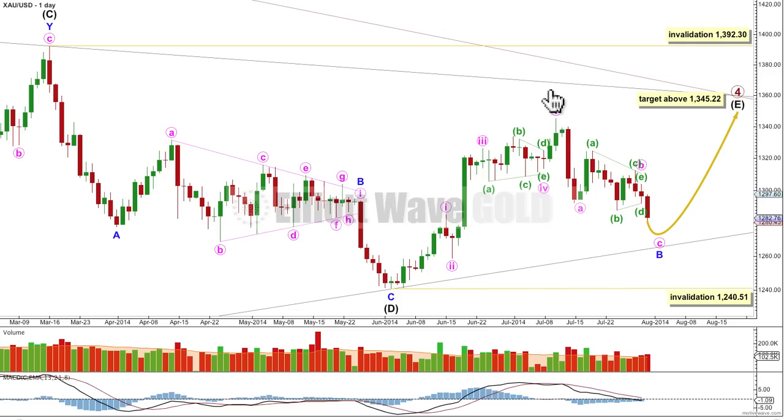Intermediate wave E is most likely to fall short of the AC trend line, but the other possibility is it could overshoot this trend line, and if it does, it might find final resistance when it comes to touch the upper edge of the big maroon channel copied over here from the weekly chart. Intermediate wave E may not move beyond the end of C, above 1392.30.